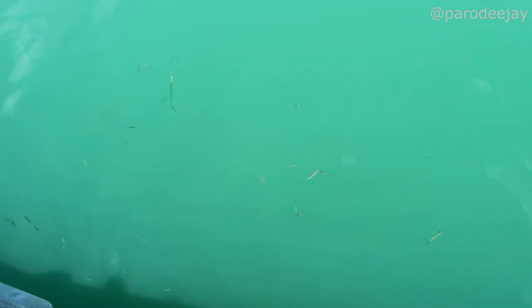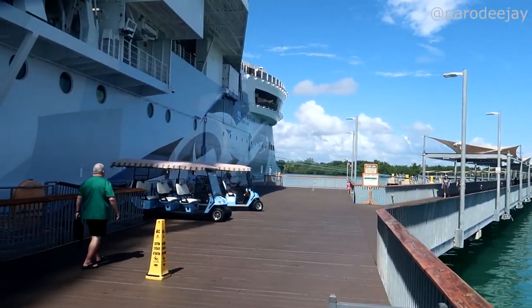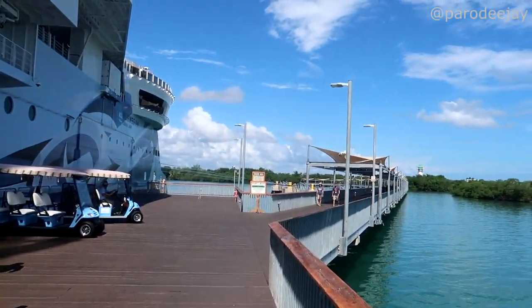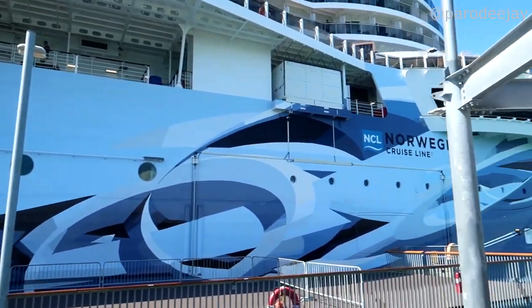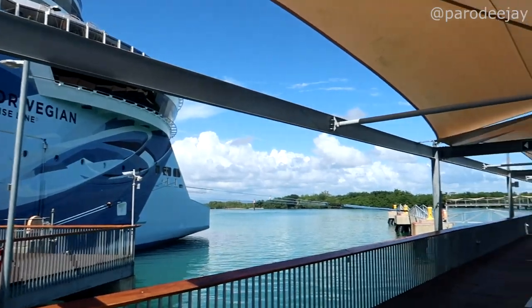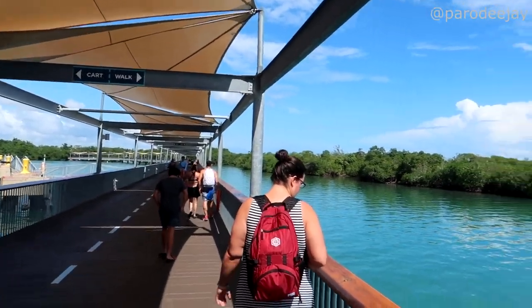First thing we see stepping off the ship is lots of large jellyfish. I think that's going to be a pool day, guys. We'll see. Yeah, there's at least a dozen — nope, there's more than a dozen. Those are the stinging kind too. Well, they've got golf cart transportation. It does look like a rather long pier, but I think we're okay to hoof it. Carts to the left, walking to the right, jellyfish to the extreme right.